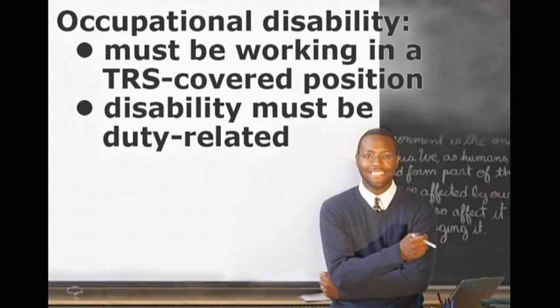No minimum service credit requirements must be met before you're eligible to receive occupational disability benefits. However, you must be working in a TRS-covered position and have been disabled due to a duty-related injury or illness, as determined by the Illinois Industrial Commission or your employer's workers' compensation insurance carrier.